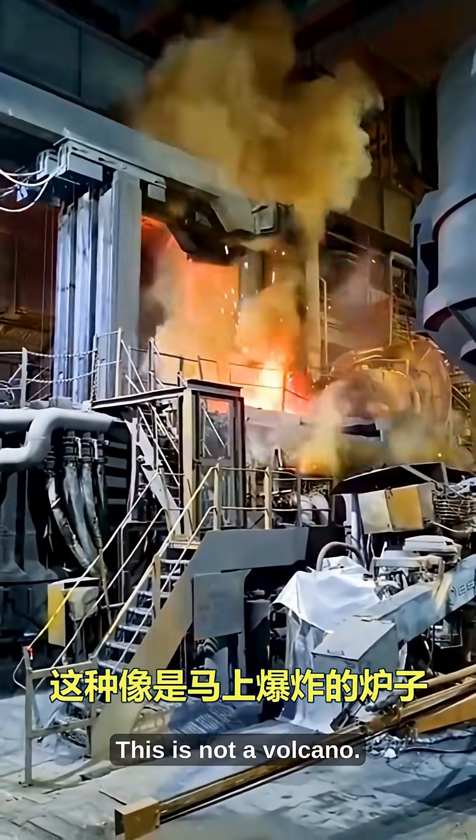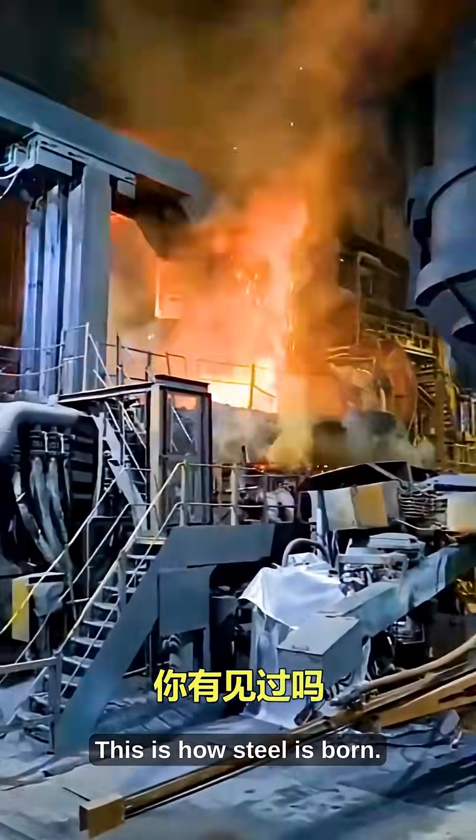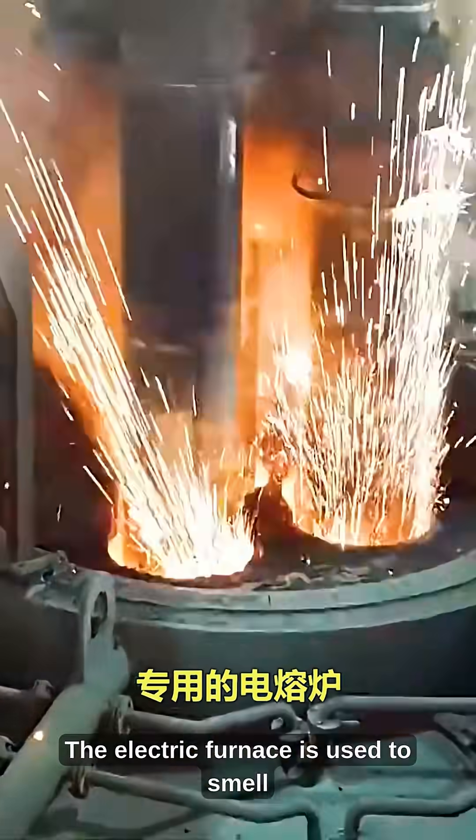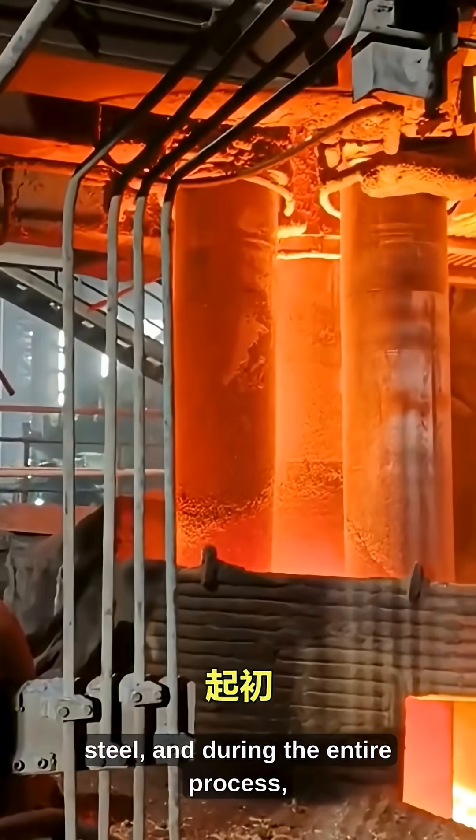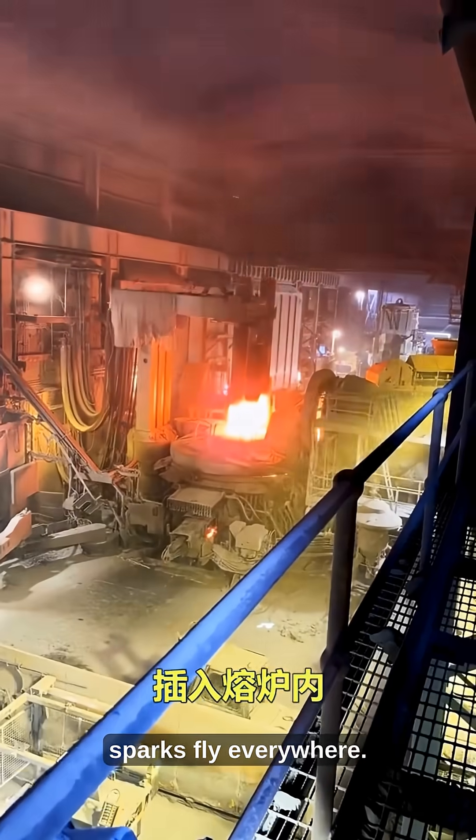This is not a volcano. This is how steel is born. The electric furnace is used to smelt steel, and during the entire process, sparks fly everywhere.